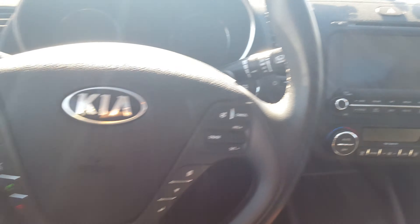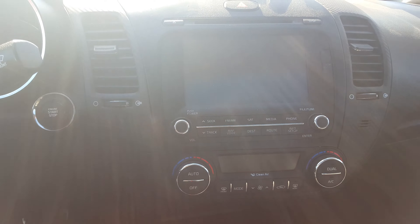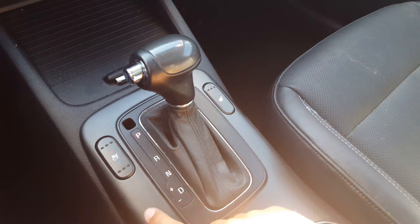It's got Bluetooth, voice commands, a navigation system, push button start, dual temperature control, and just everything you need. Front heated seats, a ventilated driver's seat, and plenty of room for your passengers in the back, which also have heated seats.